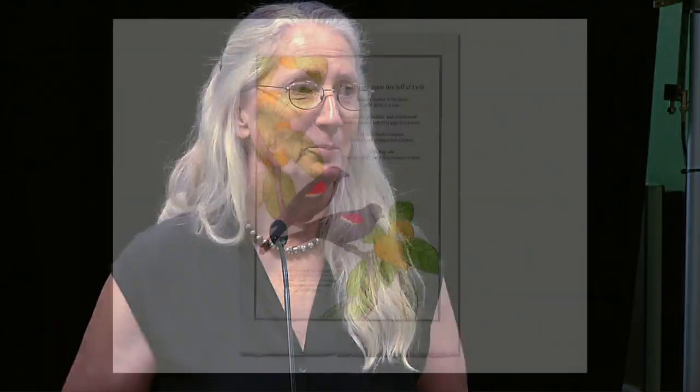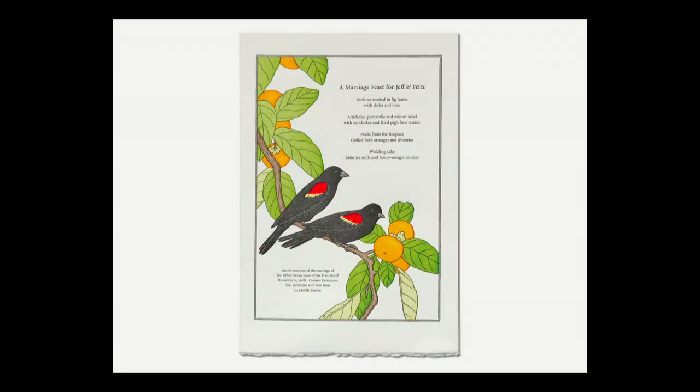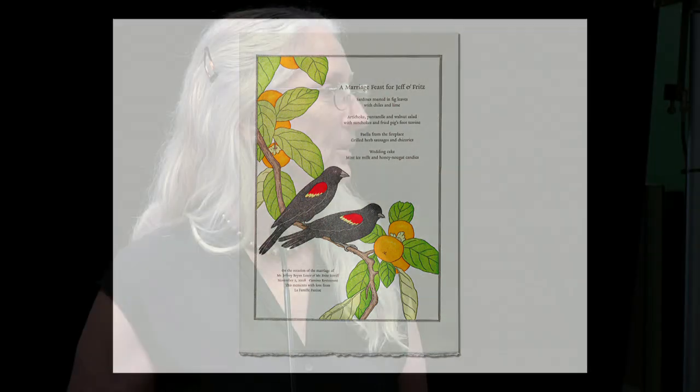This is direct influence from Japanese bird and flower prints. This was made for the wedding of a very close friend — he and his partner were married just before Proposition 8 passed on the ballot, so they were legally married in California. The two birds on the branch are red-winged blackbirds. Only the males have the color on their wings; the females are just all one color. So on this branch are two male birds.